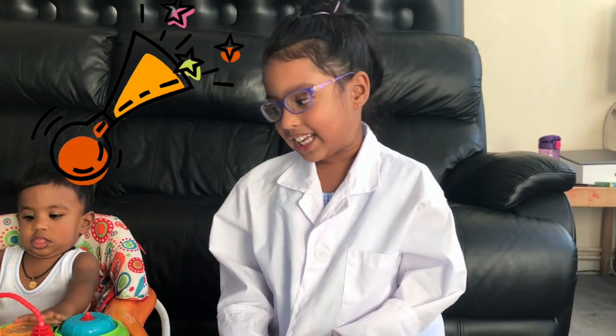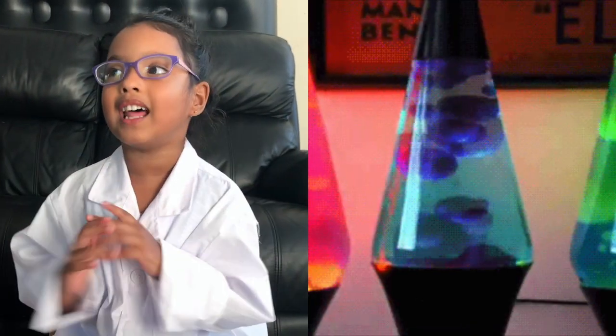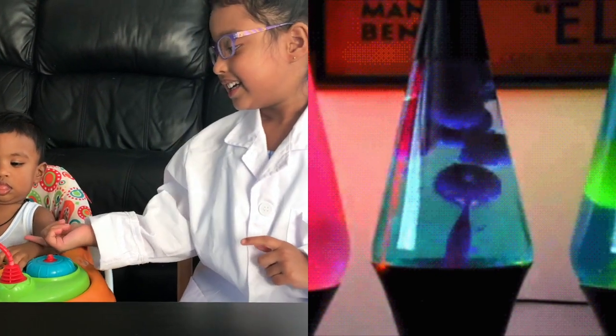Hi guys! Scientist Amai is back! Today I'm going to show you how to make a lava lamp with my little brother Jaden. He has a scientist team. Let's go!